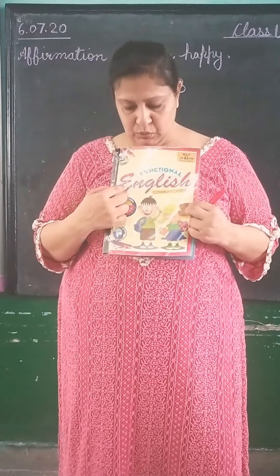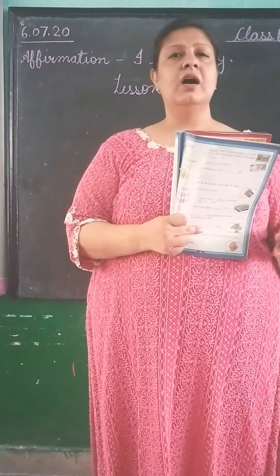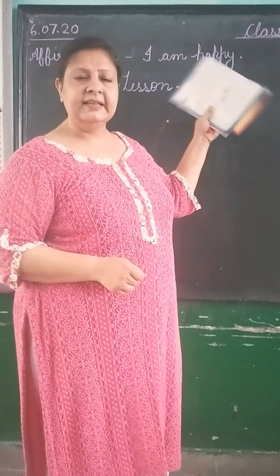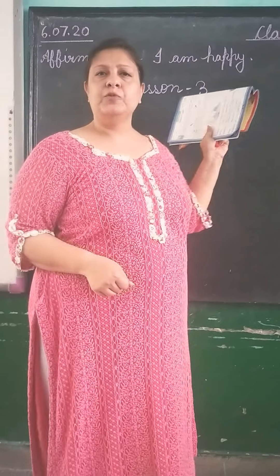Today we will do Functional English book, Chapter 3, in which we will learn the 'this' and 'that' concept. Today is the 6th day. Classwork — I have placed classwork in your role book. Affirmation, and then Chapter 3.